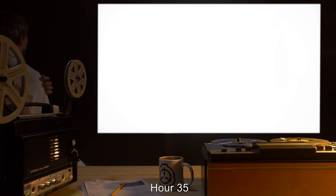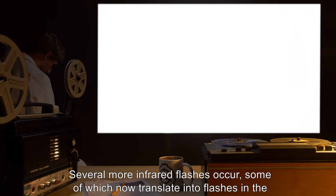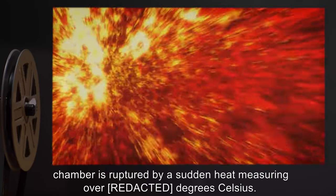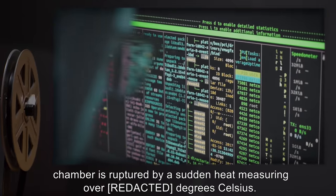Hour Thirty-Five: Several more infrared flashes occur, some of which now translate into flashes in the visible spectrum. Containment chamber is very dark. At Thirty-Five hours and twenty-eight minutes, the side of the containment chamber is ruptured by a sudden heat measuring over eight hundred degrees Celsius.